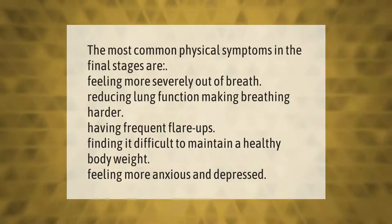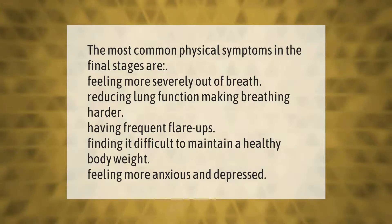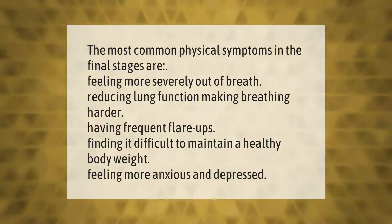The most common physical symptoms in the final stages are feeling more severely out of breath, reducing lung function making breathing harder, having frequent flare-ups, finding it difficult to maintain a healthy body weight, and feeling more anxious and depressed.